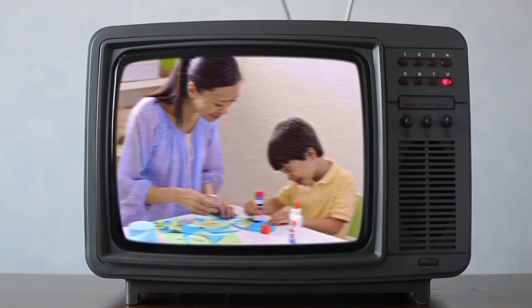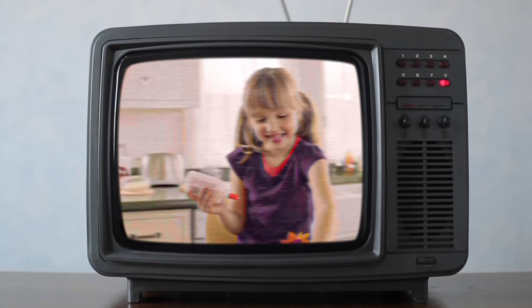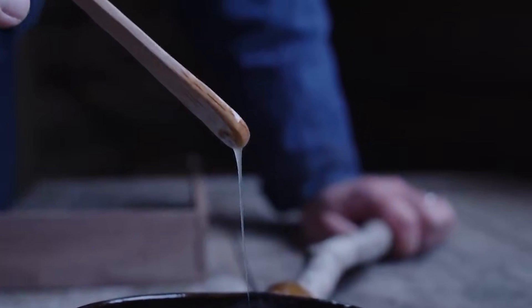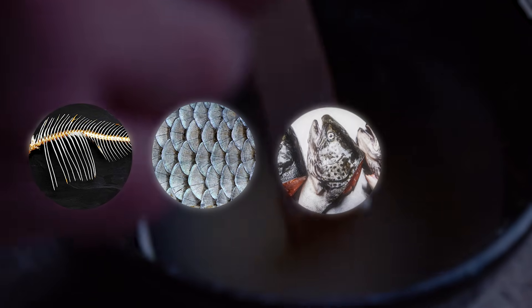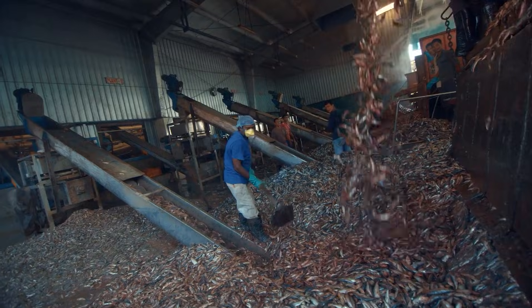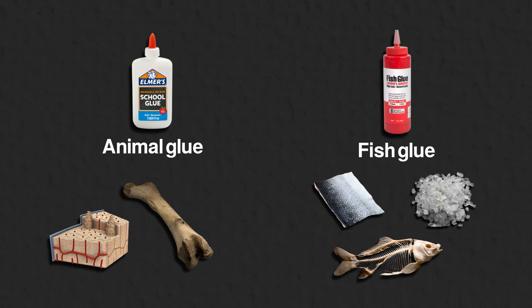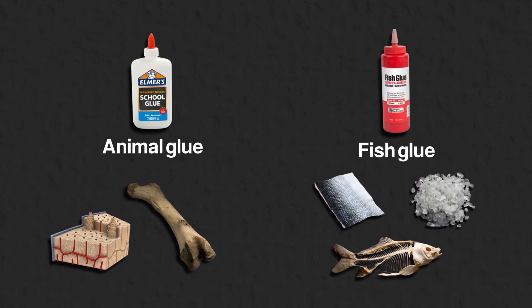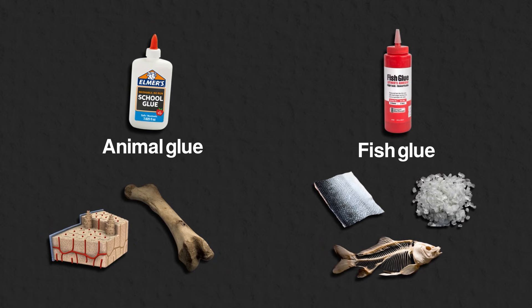It is no coincidence that the world's largest glue manufacturer is the dairy company, Borden Company. For fish glue, the raw materials include the bones, scales, heads and skins of fish. These are obtained from canneries and other processing plants. Although the raw materials for animal and fish glue are different, the process for making both types of glue remains largely the same, only with minor variations between the two.